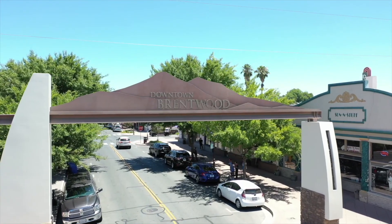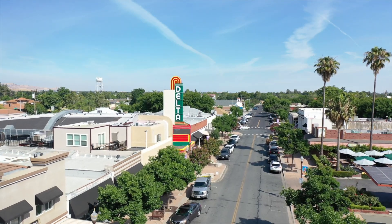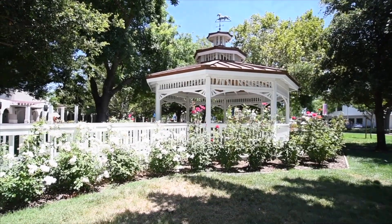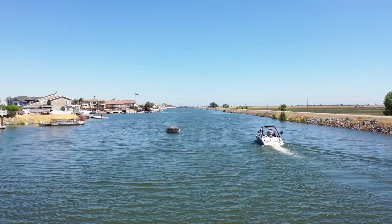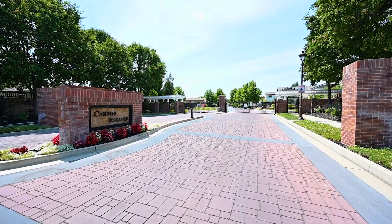Today we are in the beautifully gated community of Carmel Estates. This highly sought after neighborhood is in the heart of everything that Brentwood, California has to offer, like the shopping, dining, and movie theater at the Streets of Brentwood, the you-pick farms for things like cherries, pumpkins, and corn, charming downtown Brentwood, wineries, festivals, close proximity to boating and fishing on the delta, and so much more.